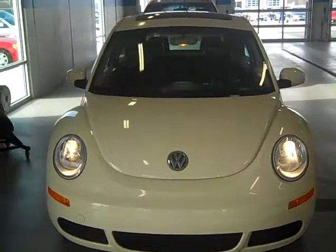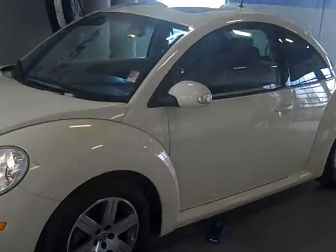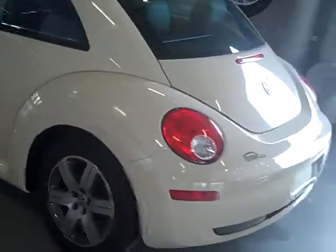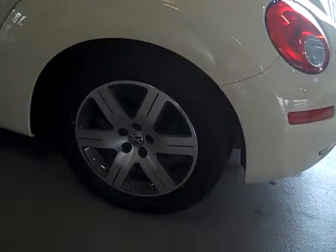This is the 2006 Volkswagen Beetle. It is moon beige, so it is a light tan color, with your standard rims on there.